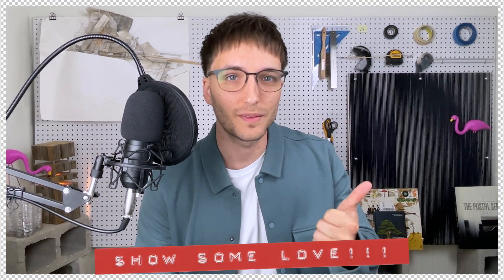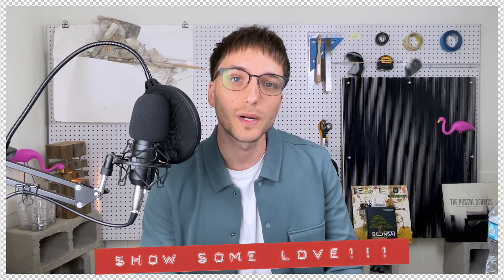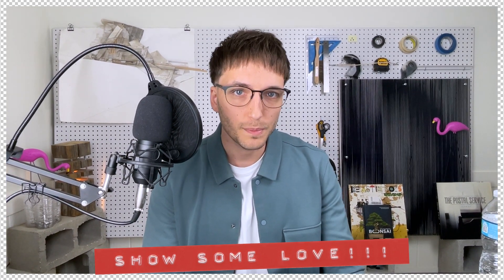Thanks for watching! I have all the links for the laptops in the description below so you can check them out. If you liked the video, please like it and consider subscribing if you want to see future content. Let me know in the comments below what laptop you would choose. Thank you all for your support — I'll catch you all in the next one.